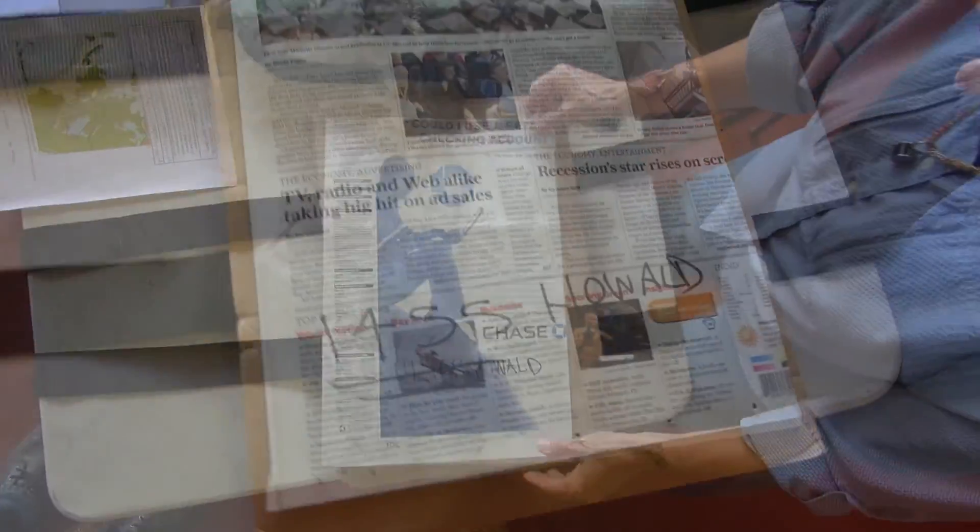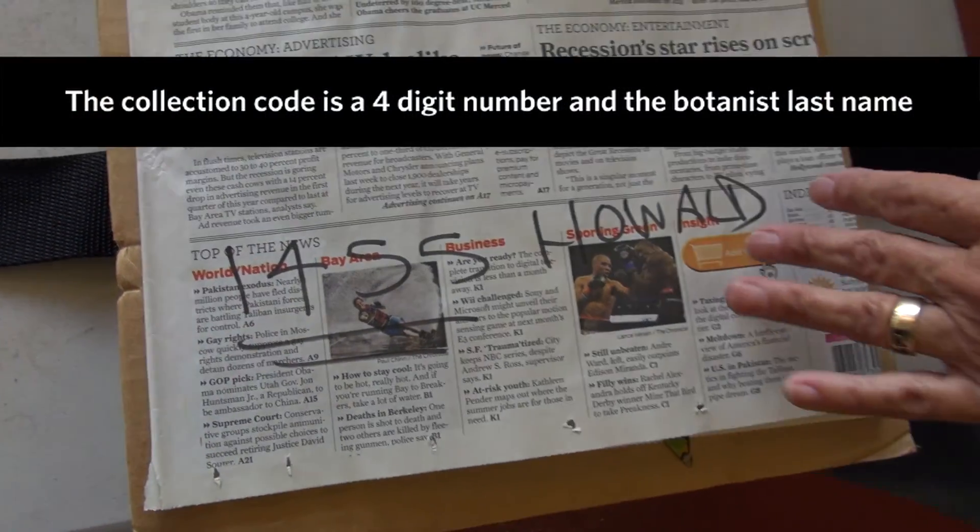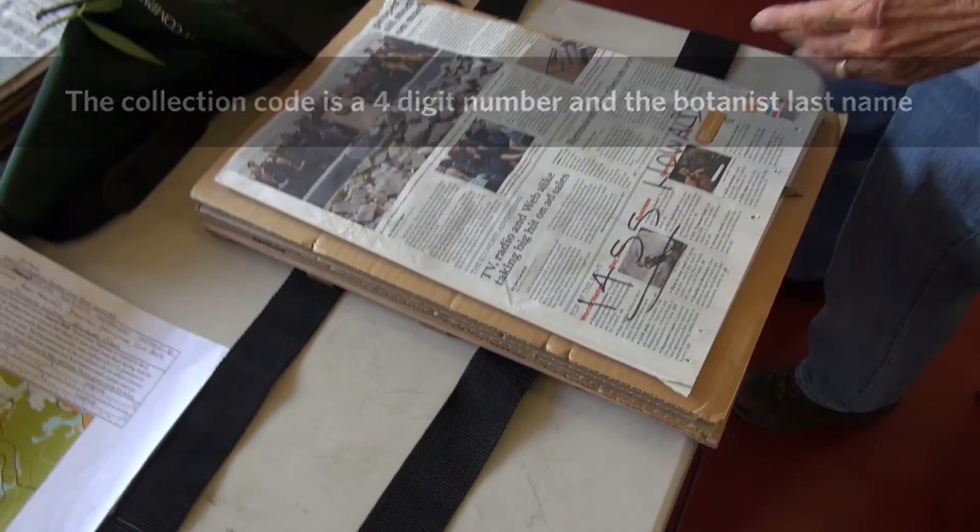And this is the recording of the specimen number? Yeah. $14.55.